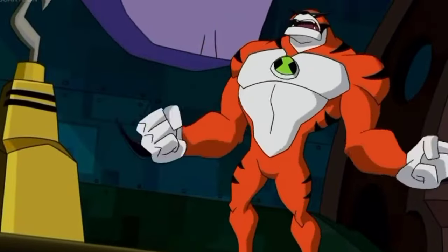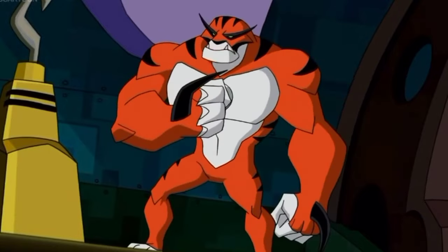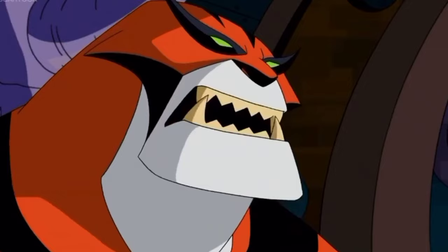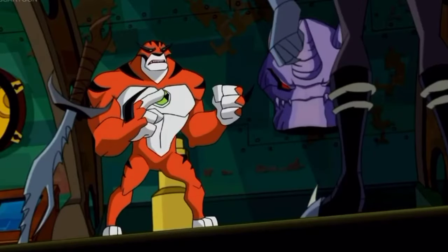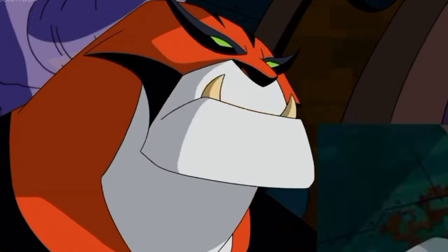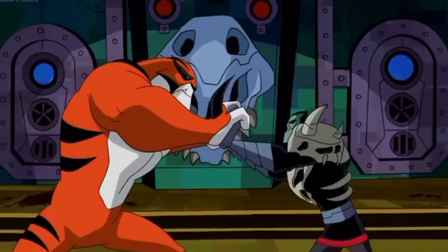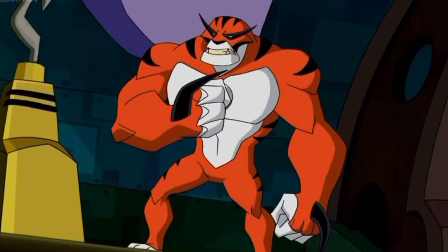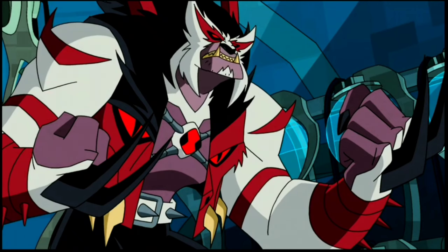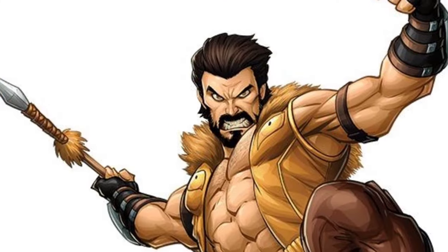Rath — he is from the planet Appoplexia, resembling large muscle-bound humanoid tailless tiger-like aliens. Each Appoplexian has two retractable claws on the wrists that can generate shockwaves when driven into objects. They are durable enough to survive in space for short periods and can take a powerful laser cannon blast at point-blank range without even flinching. The ultimate form of an Appoplexian wears an attire in homage to Kraven the Hunter of the Marvel Comics universe.